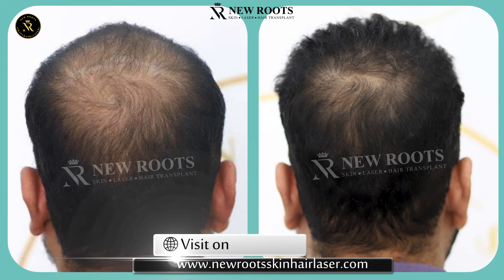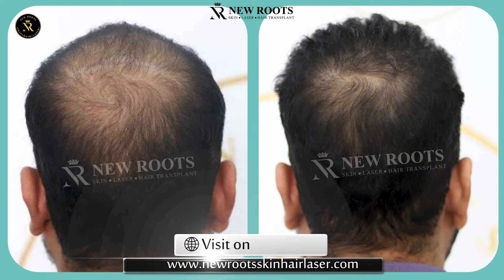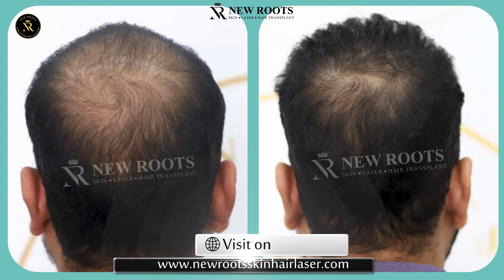You can also see his donor area. Despite extracting 5000 grafts, there are no visible scalp. Some grafts, like 600 to 800, were extracted from his beard, which were mixed and implanted on the crown, mixed with the scalp hair so that he has got a very natural look.